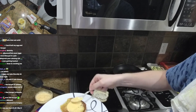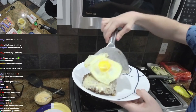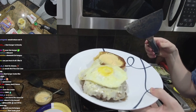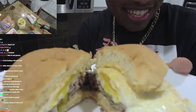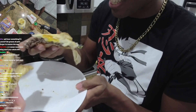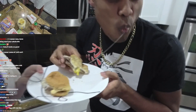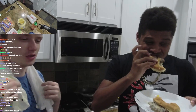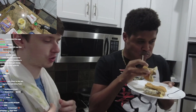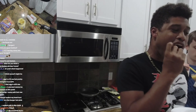Get it nice and lubed up on the bun — there it is. Fried egg on top. Look at that, look how beautiful that is! I highly recommend you cook this for yourself — I'm not capping, I'm not just saying that. If it was bad I'd let you know. Rate the burger out of ten.